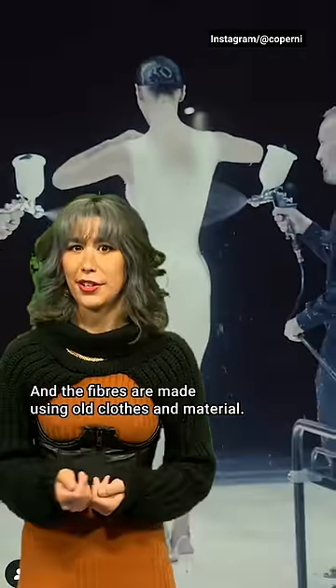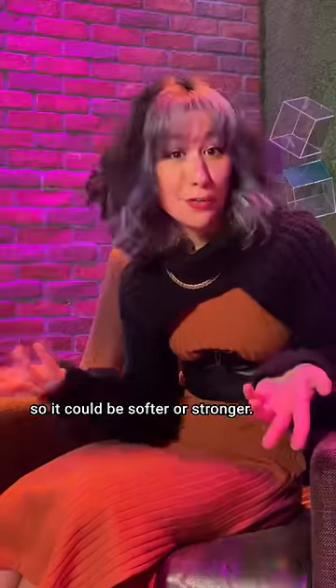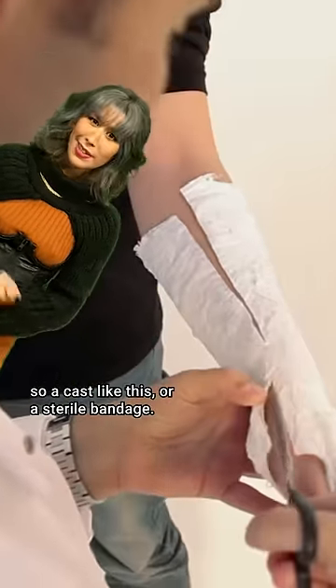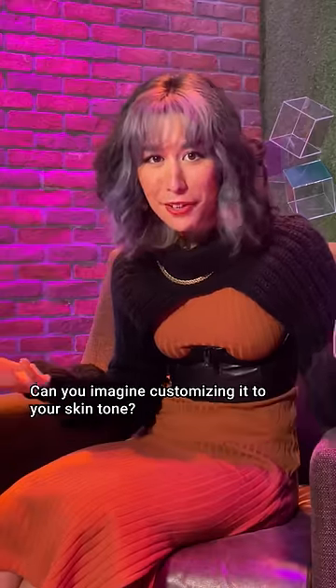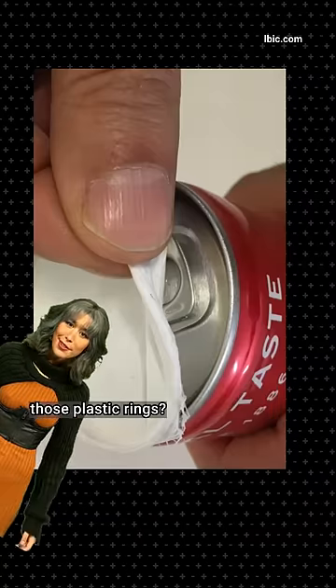The fibers are made using old clothes and material — that's cool. The spray-on texture can change depending on the fibers used, so it could be softer or stronger. The formula is being tested for medical applications too, like a cast or a sterile bandage, and medicated patches also. Can you imagine customizing it to your skin tone? Or what about these biodegradable caps for pop cans to replace those plastic rings?